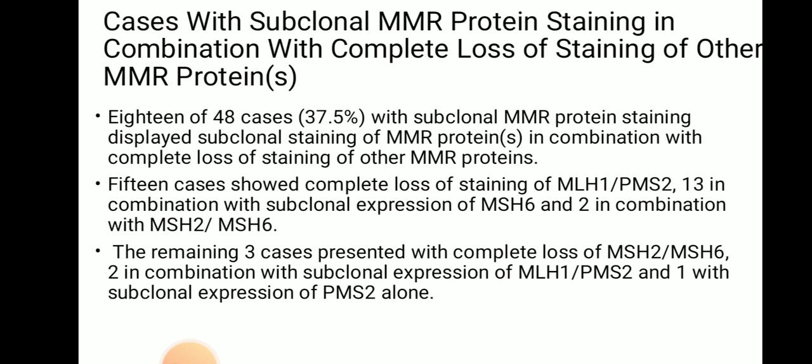Cases with subclonal MMR protein staining in combination with complete loss of staining of other MMR proteins: 18 of 48 cases with subclonal MMR protein staining displayed subclonal staining in combination with complete loss of staining of other MMR proteins. 15 cases showed complete loss of staining of MLH1/PMS2 — 13 in combination with subclonal expression of MSH6 and 2 in combination with subclonal expression of MSH2. The remaining three cases presented with complete loss of MSH2 and MSH6 — two in combination with subclonal expression of MLH1/PMS2, and one with subclonal expression of PMS2 alone.